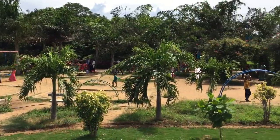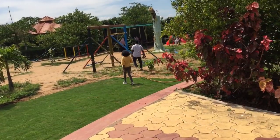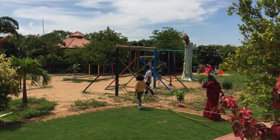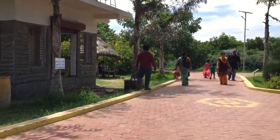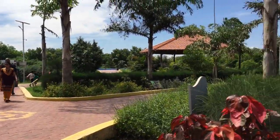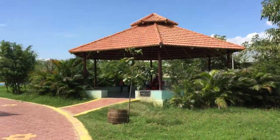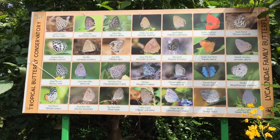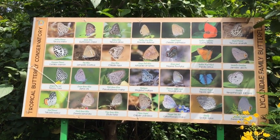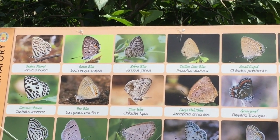It's the Children's Park. Look at the varieties — let me know in the comments if you knew these names.